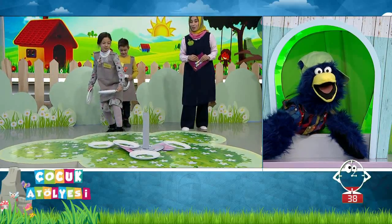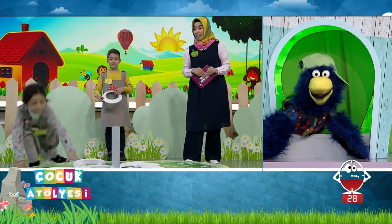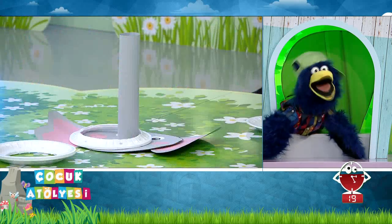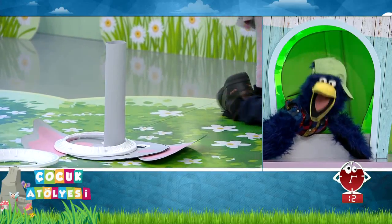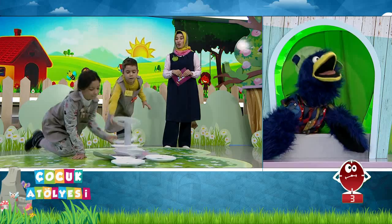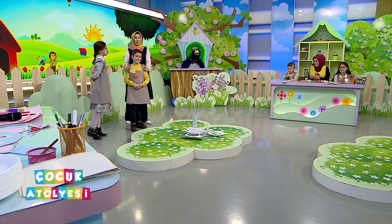Olmadı, yine gitti. Biraz daha ileri atmanız lazım sanki, biraz daha eğilebilirsin. Hemen al, neredeyse olmadı ama bu sefer başaracaksınız. Bir tane oldu, ikinci de oldu. 10 saniye kaldı, 10, 9, 8, 7, 6, 5, 4, 3, 2, 1, sıfır. Alkıştıralım. Neredeyse hepsini tamamlayacaklardı Arife abla! Yarışmanın sonlarına doğru artık olayı öğrendiler.